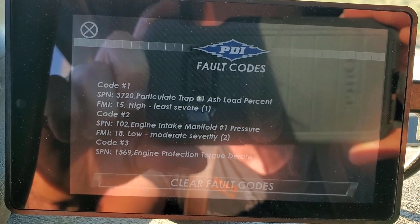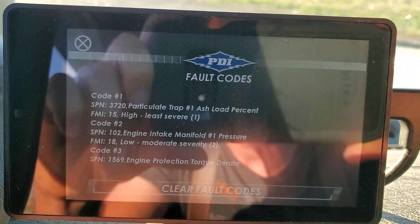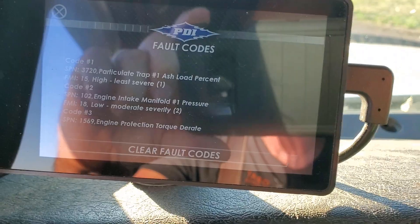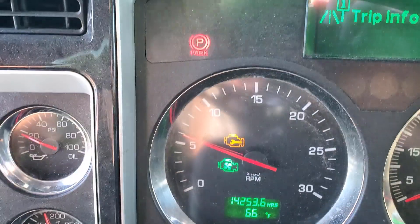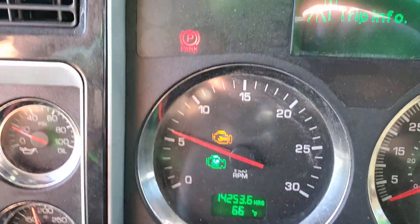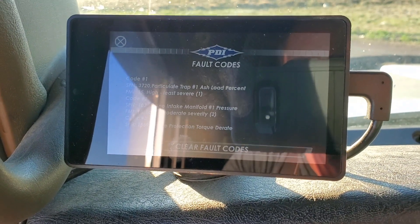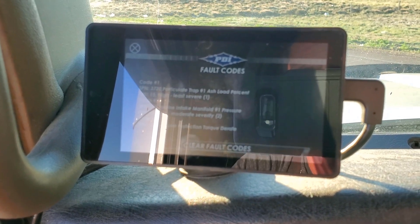Okay, so here's that SPN 102 — engine intake manifold pressure low, moderate severity — then it throws that engine protection torque d-rate. That's not a good thing, because if you've ever had that, this thing will not pull its way out of a wet paper bag. If you don't have a PDI or something, that light is typically how you know you've got a d-rate or something serious wrong. I said I can't delete it permanently on the PDI, so I'm going to shut the truck off, disconnect the PDI, hook up the Bosch, and show you on there when we delete it.